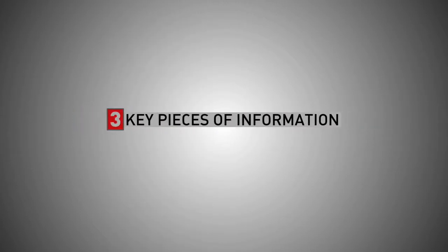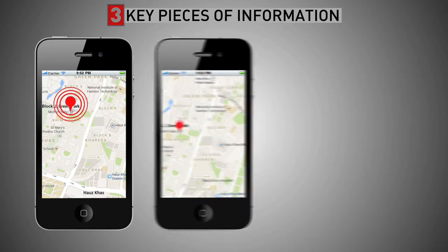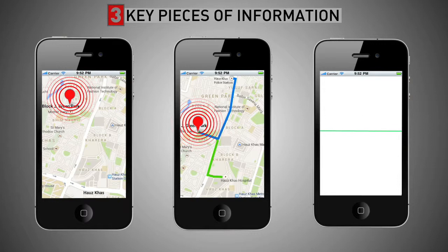The alert contains three vital details that will help them ensure your safety: your live location, details of the nearest police station and hospital, and a link to listen to an audio stream from your phone.